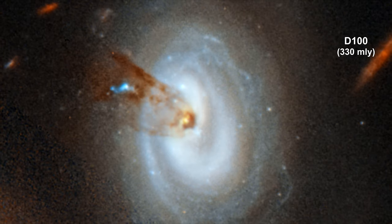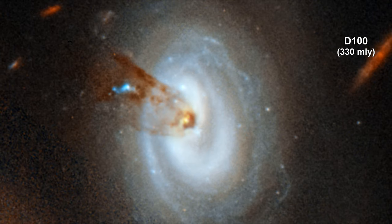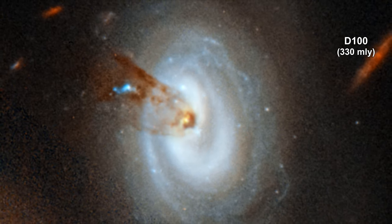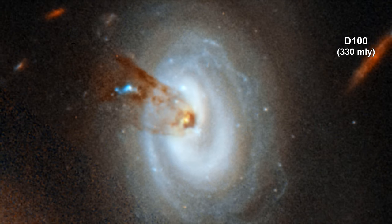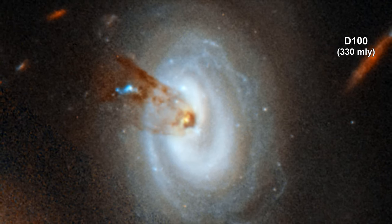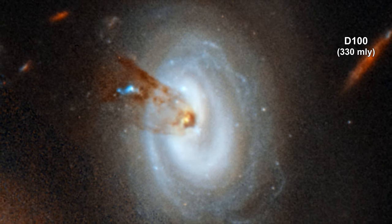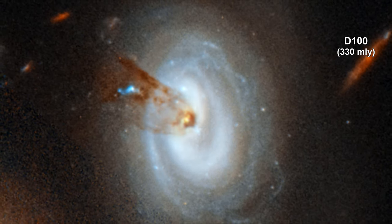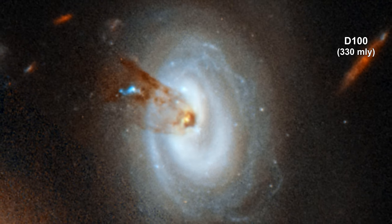New images from Hubble show D-100, a spiral galaxy, being stripped of its gas as it plunges towards the cluster's center. A long, thin stream of gas and dust stretches from the galaxy's core and on into space. The tail, a mixture of dust and hydrogen gas, extends nearly 200,000 light years.